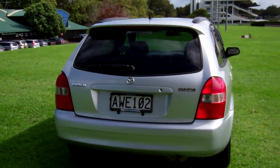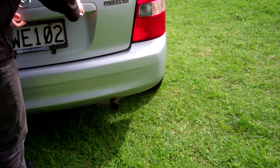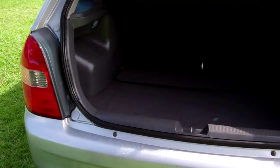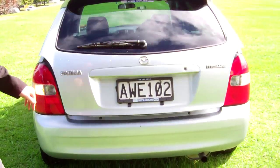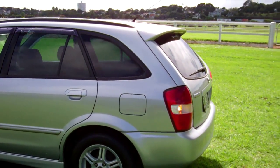It's got window monsoons and rear tinted windows. There's your boot space. This model has the rear parcel tray, and the rear seats will fold down and forward. Window monsoons over here as well.